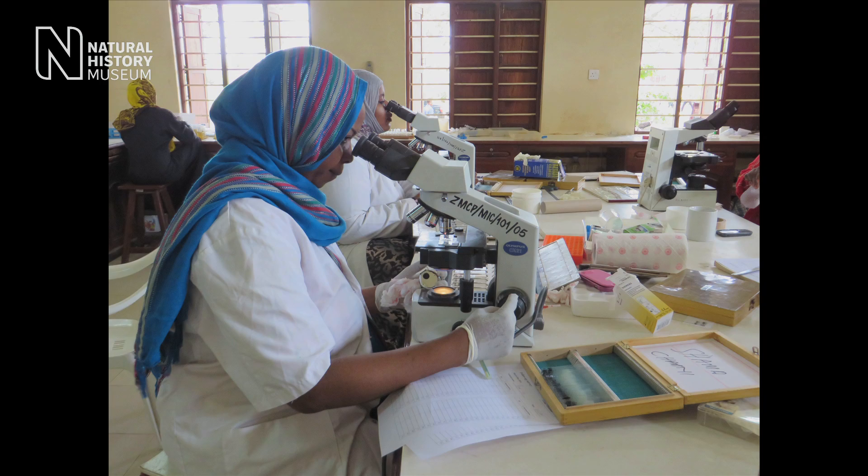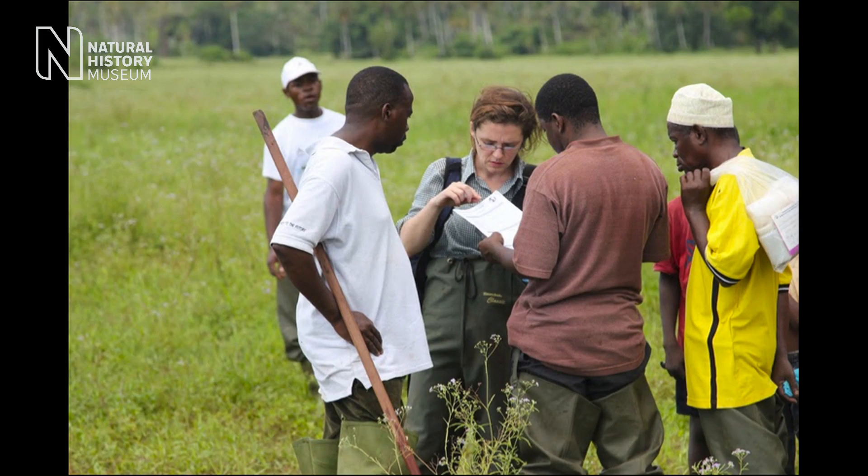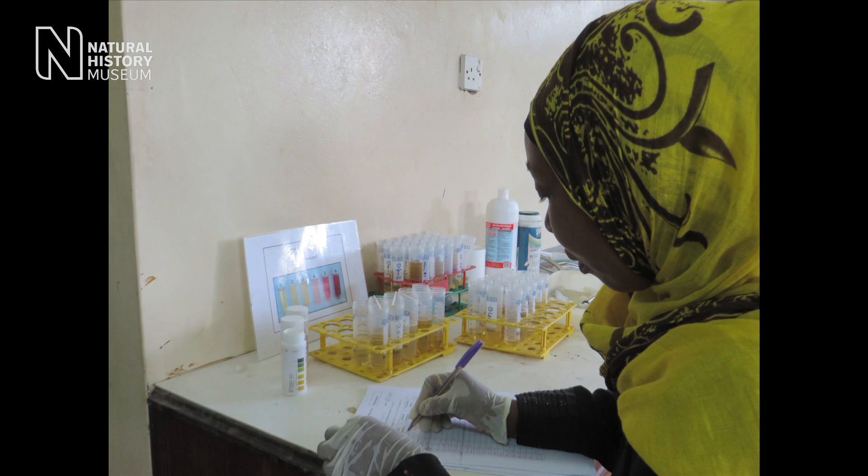In Zanzibar when we were there, the group at the museum started to observe something interesting happening. It was a bit of a detective story to work out why it was occurring in the north part of the island but not occurring down in the south.